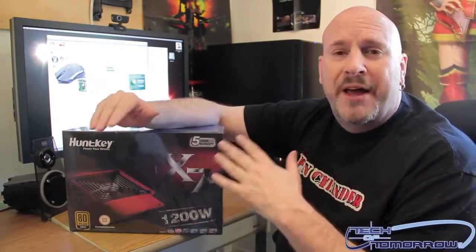I've never used this product before, and many of you probably haven't either. Currently it's not available in the USA, but you people in Europe can readily buy this power supply. If you've used it before, I'd really appreciate hearing your comments, because I'm a HuntKey virgin.